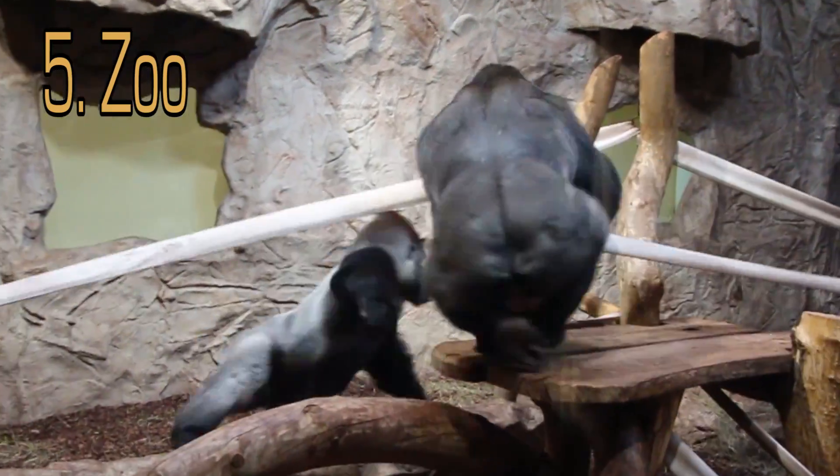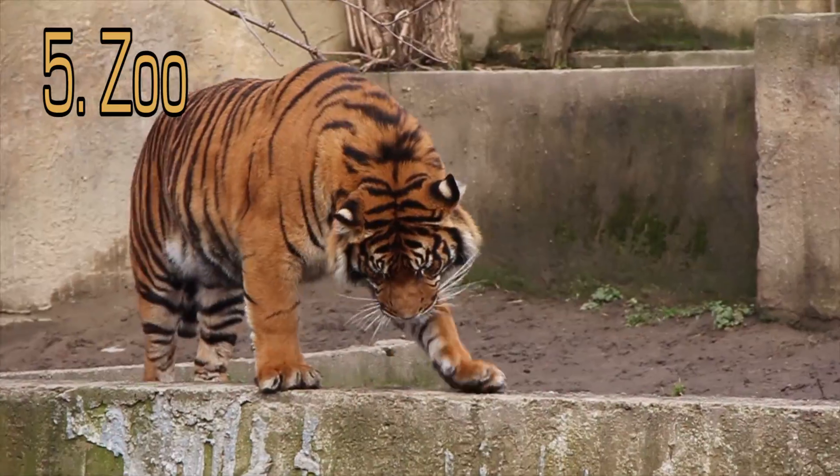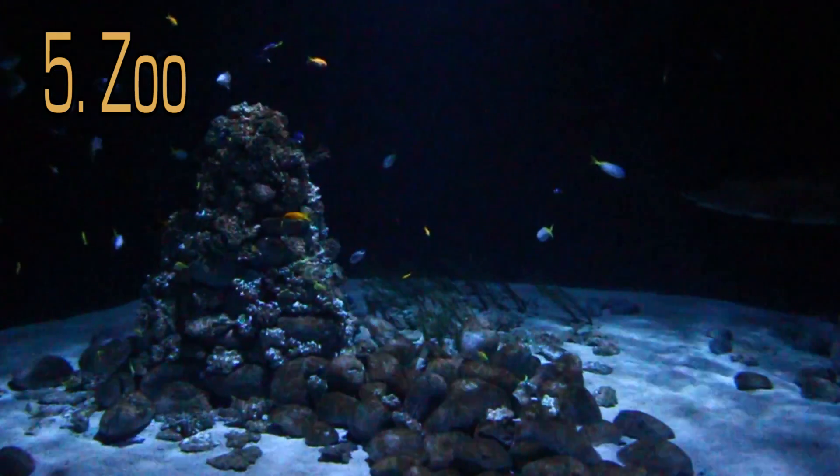The Warsaw Zoo is located on the east side of the river, and tickets are 10 złoty. Come see over 500 species of animals from around the world.